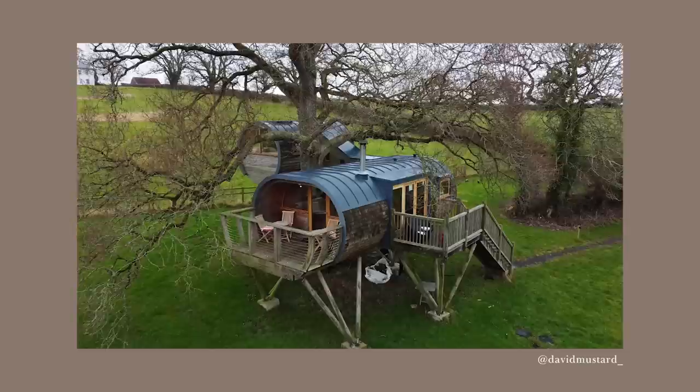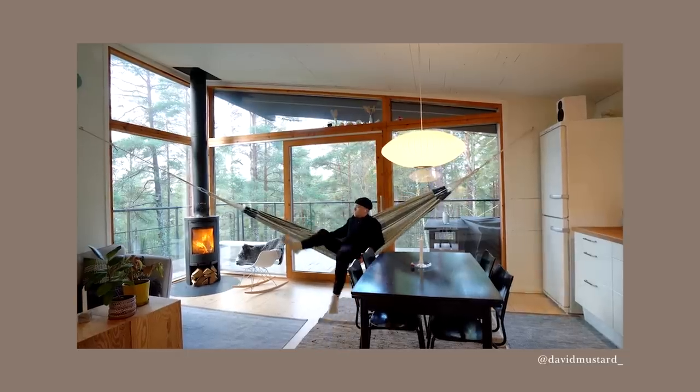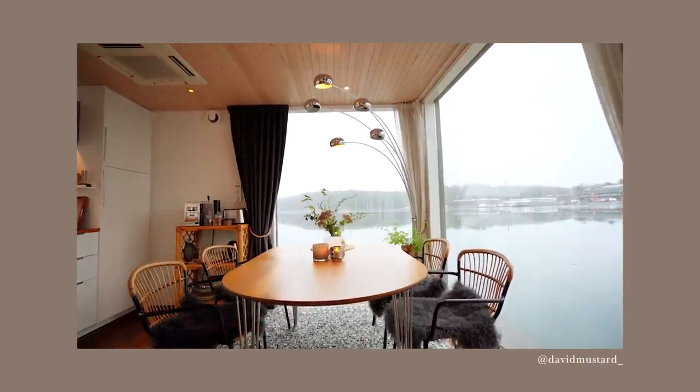If you're crazy about Scandi cozy modern homes, have you seen David's household videos over on our other channel? He has a bunch of videos from gorgeous Swedish cabin in the woods and lake houses. Go take a look — link in the description.